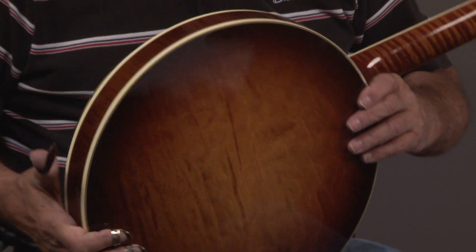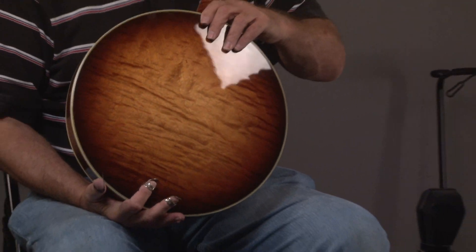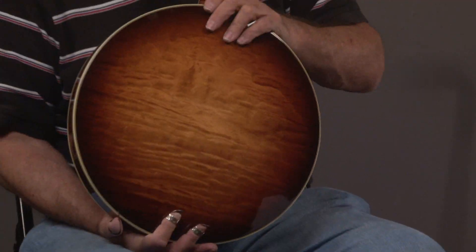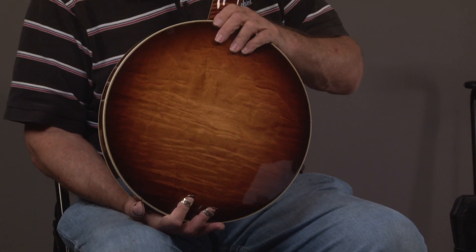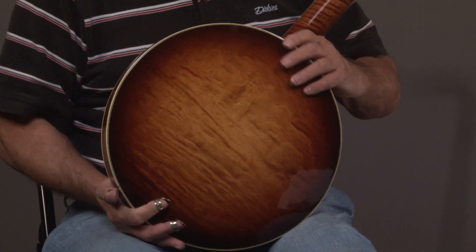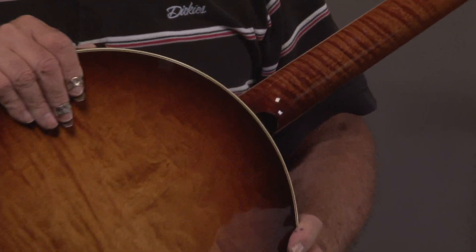And then we'll turn the resonator over. You can see these curly maple banjos are best sellers because they look so good, and they also have that really great maple sound. So let's go up the neck here — I'll turn it. See the curl on that.